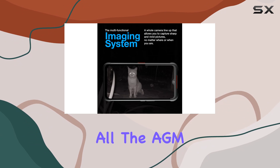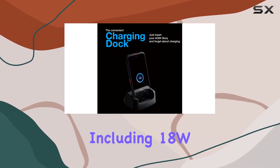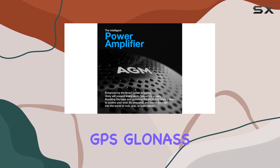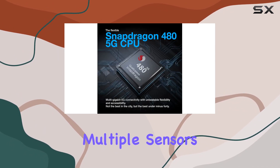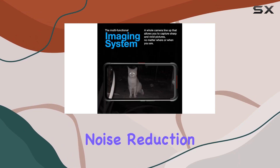The AGM Glory comes with a range of features, including 18W wireless fast charging, Wi-Fi, Bluetooth 5.0, GPS, GLONASS, Beidou, OTG, NFC, multiple sensors, Type-C, QC 3.0, and dual mic noise reduction.